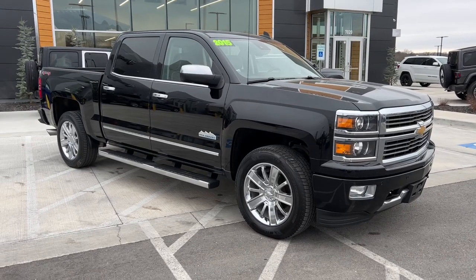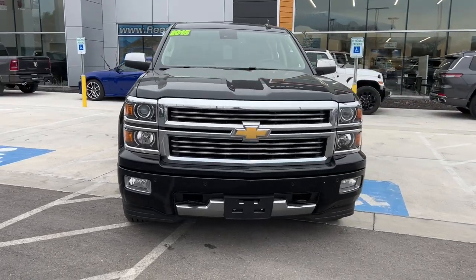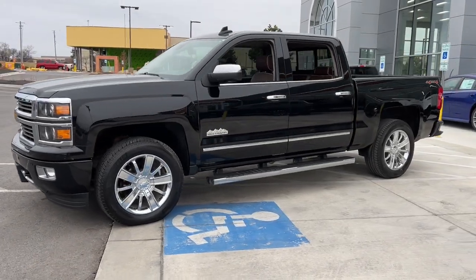Get into a car with value. 2015 Chevrolet Silverado 1500. This vehicle still has fewer than 120,000 miles on the clock, so it won't last long.